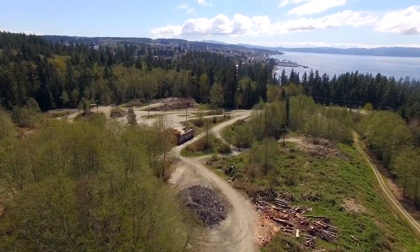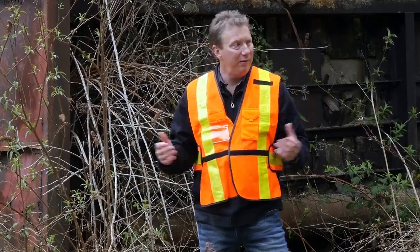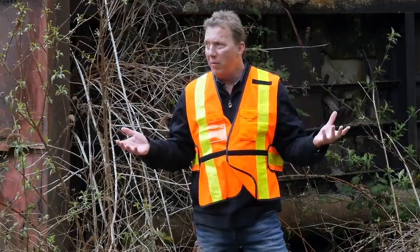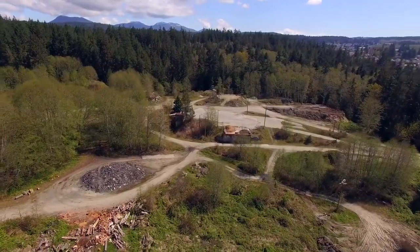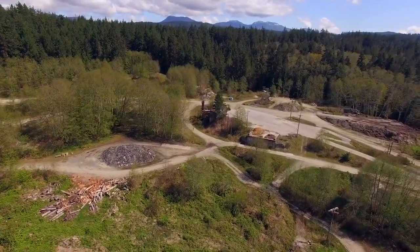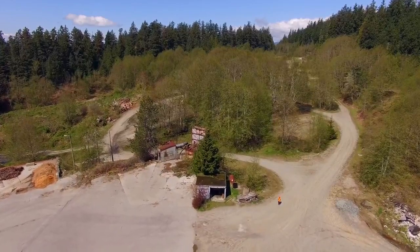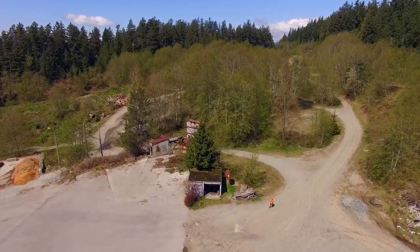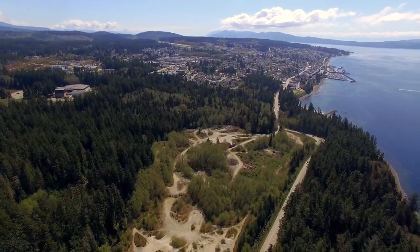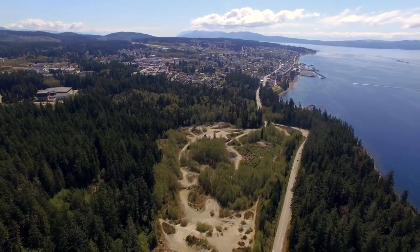This site right now is deemed a contaminated site by the Ministry of Environment and we're tasked with having to deal with it. But really for us, once we remediate it, it's this incredible palette to build this vision. This opportunity doesn't come around to every regional district or every local government. We're really fortunate to have been awarded the $6 million, and we're going to be able to clean up the heart of Powell River and make it the green heart of Powell River.